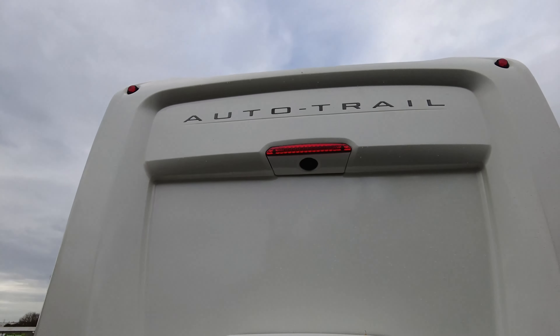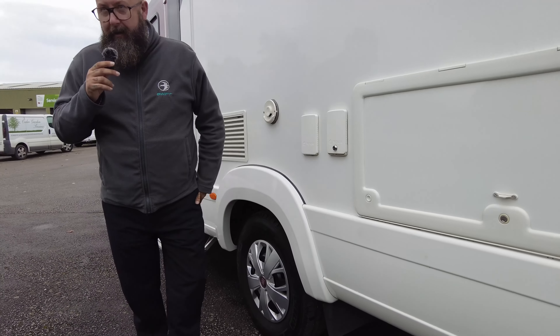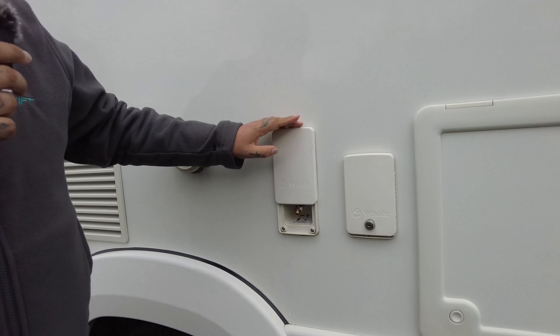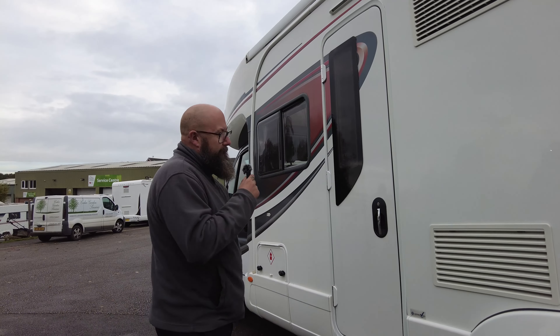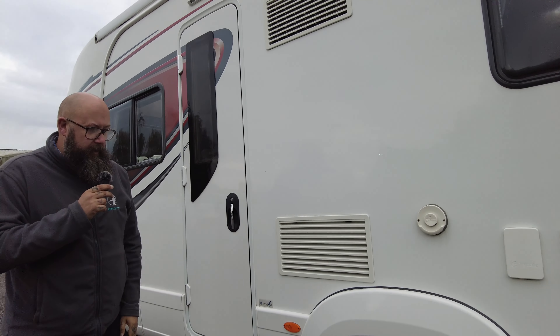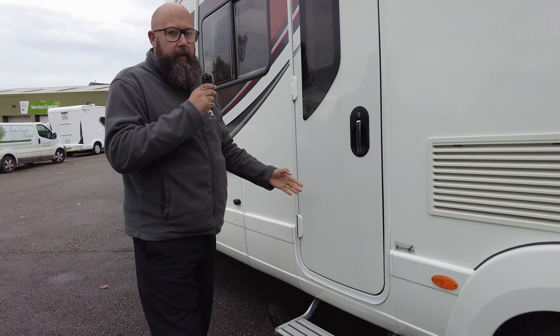Good morning everybody, it's Mark from Donate My Leisure Kingdom. Thank you for joining me today here at the showground at Hilton. Today we have for you a 2017, 67 reg Auto Trail Tracker FB — so it's a French bed, four berths. It weighs 3,650 kilograms, it's done just over 12 and a half thousand miles, and it's on the 2.3 150 horsepower six-speed manual Fiat engine and gearbox.